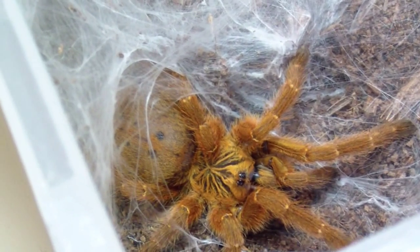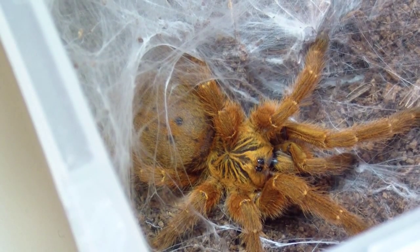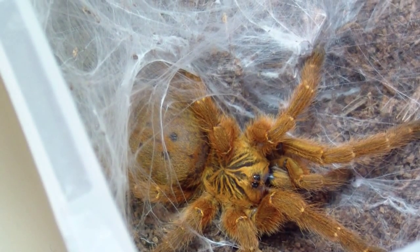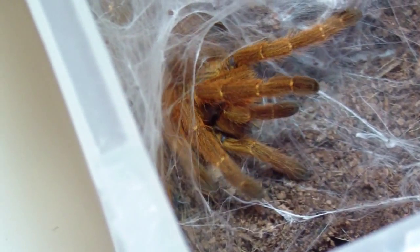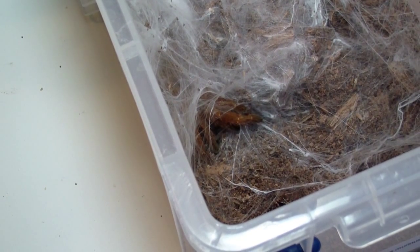And that's about as good a shot as I'm going to get on my Usambara baboon, my Pterinochilus miranus. Really sweet, really mean T — that's about all I'm going to get.